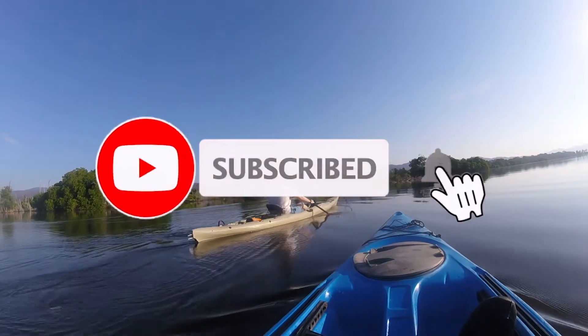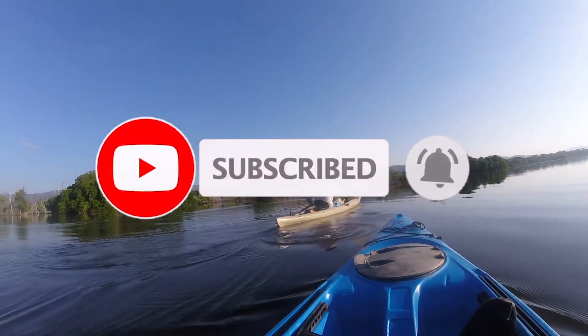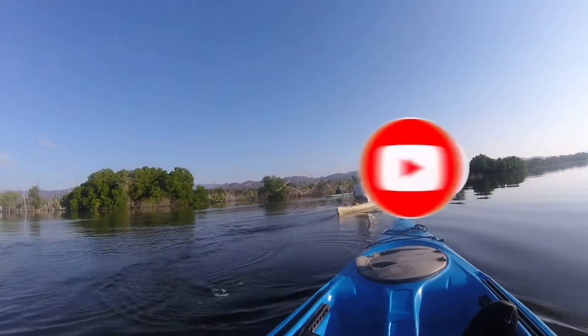If you liked this video and would like to see more, please like, comment, or subscribe. Thank you! I'll see you in the next video.